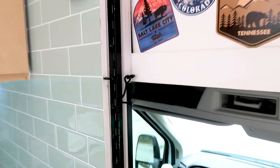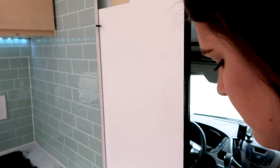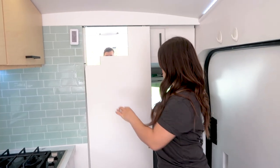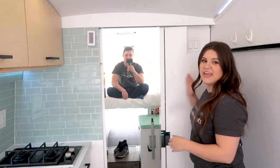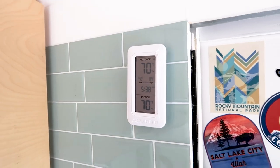One of the unique features we built is right over here. Simply unlatch, pull the handle, unfold, and you have a full-length mirror. Not only that, but it also blocks off the front of the cab for privacy and temperature control. Speaking of temperature control, we have a thermometer right here that shows the temperature from both the outside and inside of the van — super helpful when you wake up in the morning.